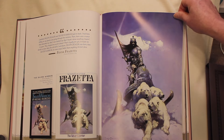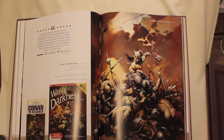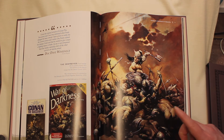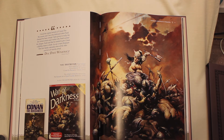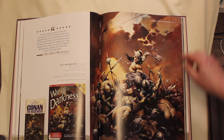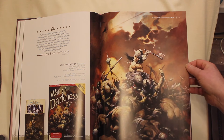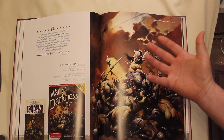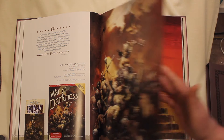Very famous piece of Frank's: the Silver Warrior. This is the Destroyer — this piece sold for one and a half million just shortly after Frank passed away. The original version appeared first on Conan the Buccaneer, quite significantly different. Major revision by Frank here. And I've seen this original — it's absolutely captivating. It's like the figure's really coming off of that canvas, and he's coming for you.